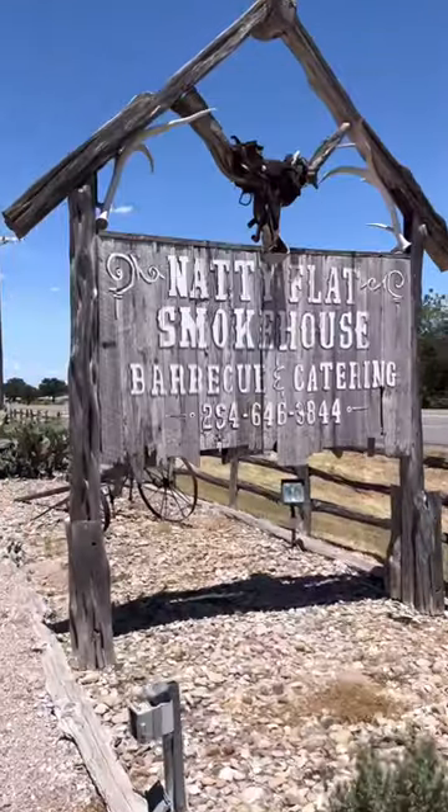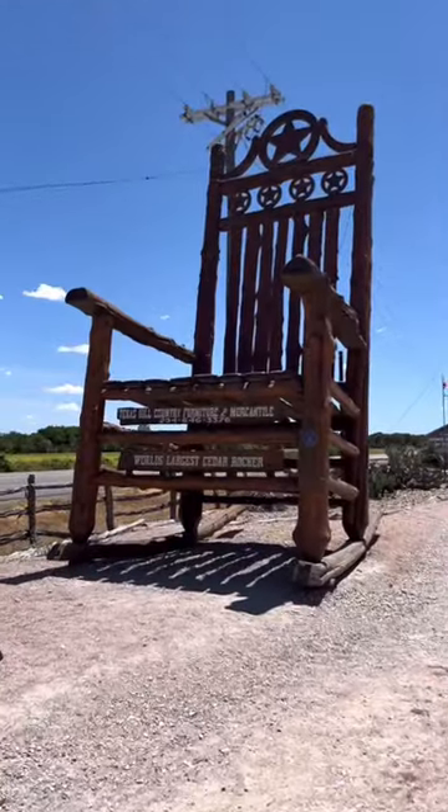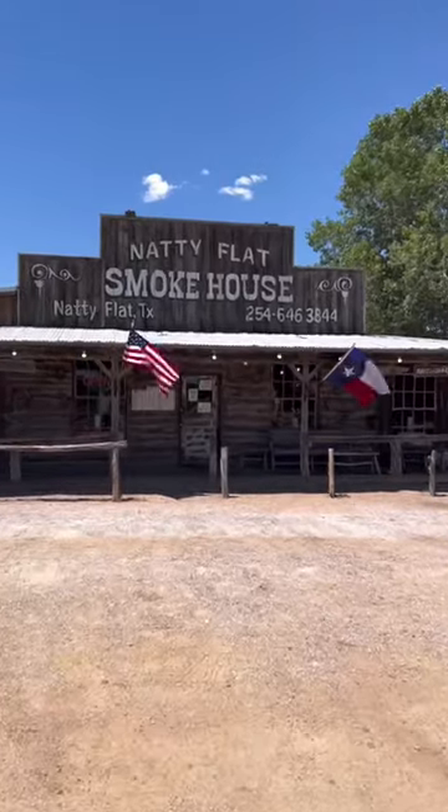Check this place out. It's the Natty Flat Smokehouse. First of all, they have the largest rocking chair — that thing is huge. But this is it: the smokehouse.